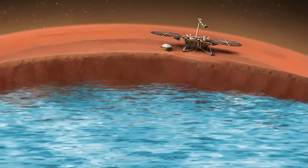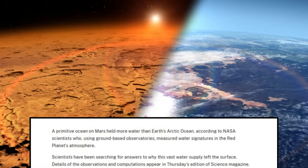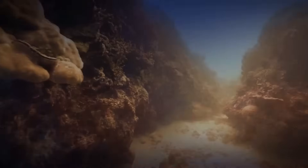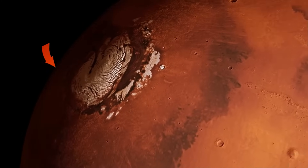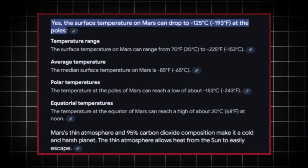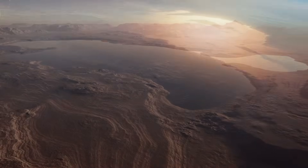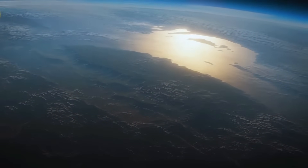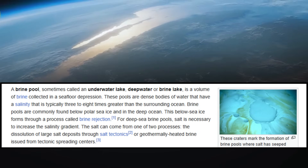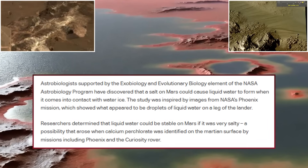The discovery of oceans on Mars is not just a scientific milestone — it is a moment of profound philosophical and cultural significance. It challenges us to rethink our place in the universe and the uniqueness of Earth as a cradle of life. For centuries, humans have gazed at the night sky and wondered whether we are alone. This discovery brings us one step closer to answering that question. Moreover, it reinforces the importance of preserving and understanding our own planet. As we uncover the secrets of Mars, we are reminded of Earth's fragility and the need to protect its ecosystems. Mars may offer insights into planetary evolution and climate change, shedding light on how to address similar challenges on Earth.